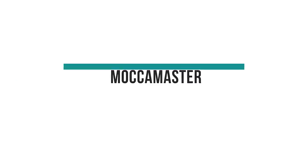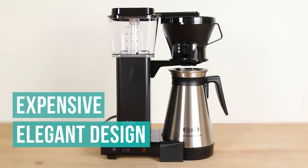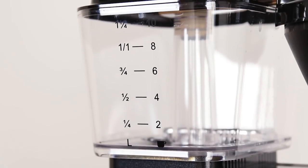We would also like to give a shout-out to the Moccamaster, which is a solid unit but had the highest price tag. For those looking for an elegant design and a strong, bitter cup of joe, this could be the coffee maker for you — as long as you are willing to swallow the cost.